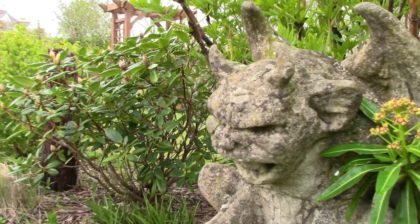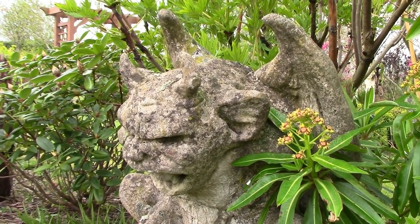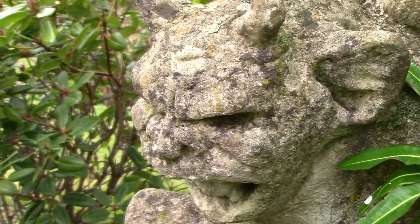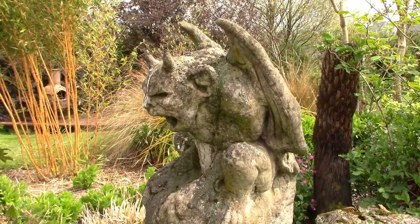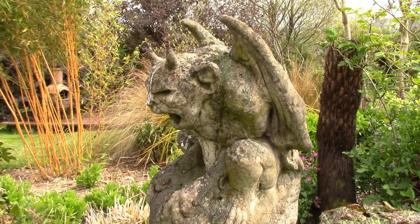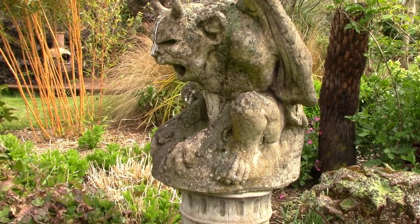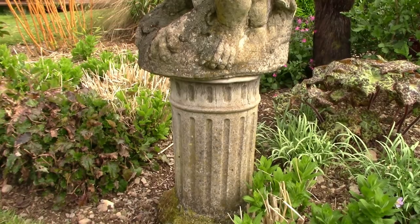Beside the rhododendron we have one of my resident gargoyles. This one is Miss Anthropy, to give her her correct title, and she may actually be on the move because I have another place where she'd be better placed. And this here is Dr. Acula — he surveys this particular bed. I'm thinking of moving the gargoyles and I'll show you where I intend to put them in just a few moments.